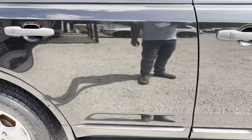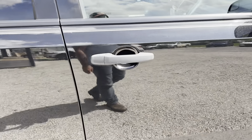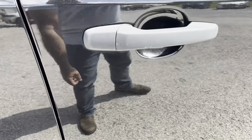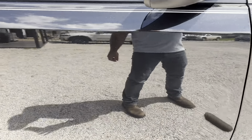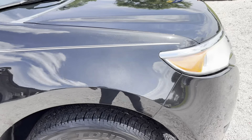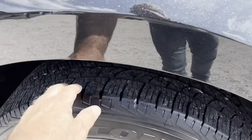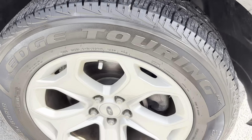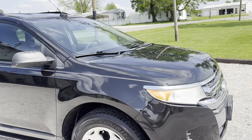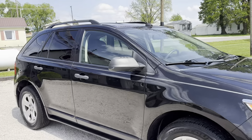Passenger rear door, nothing to note. Passenger front door, there's a little fingernail scratch basically on that very outer edge. Nothing else to note. Front fender, good condition. This tire is around 90%, so it looks like you got two new tires in the front. The back ones have roughly 40% to 50%. Really good-looking car, clean car.